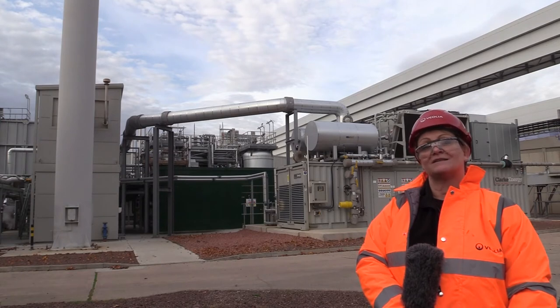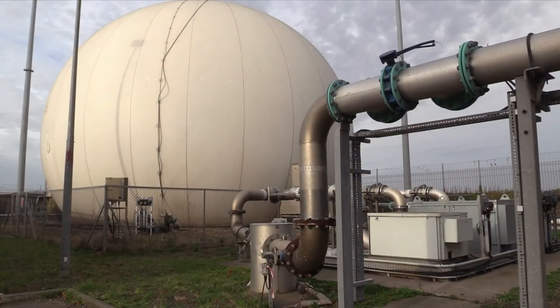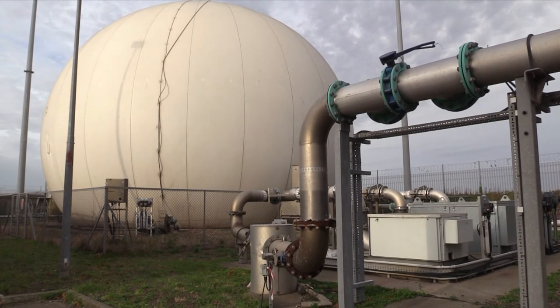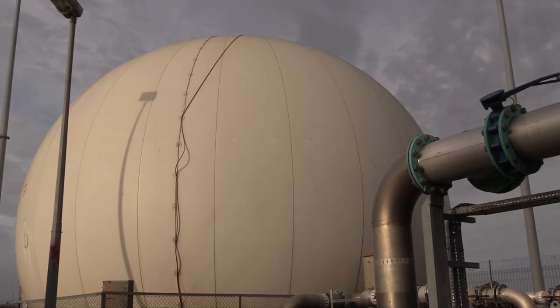When we have more gas than we are able to convert into electricity, it's stored in a big gas holder that looks like a white golf ball. Once the gas is produced it goes through the gas holder and then goes into the combined heat and power engines to produce our electricity.